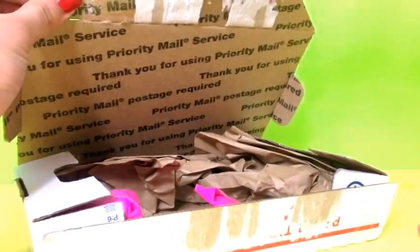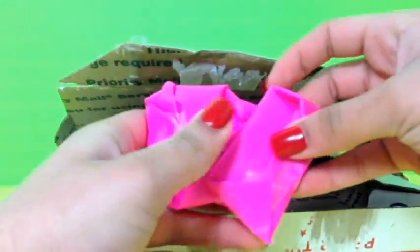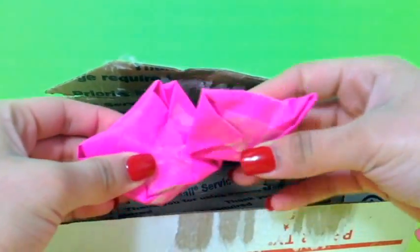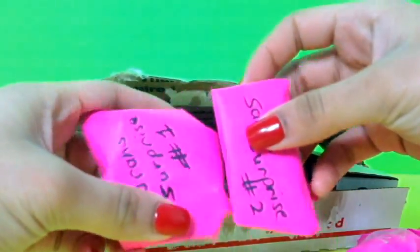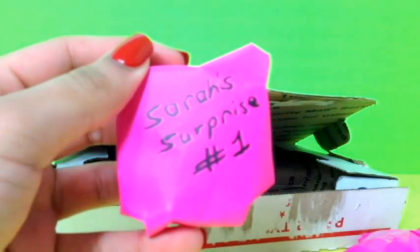We have some paper, and we get these little blind bags that they made. Let's see how many we get — we have one, two, three, and four! And they have little numbers on them. This one says Sarah's Surprise number one.